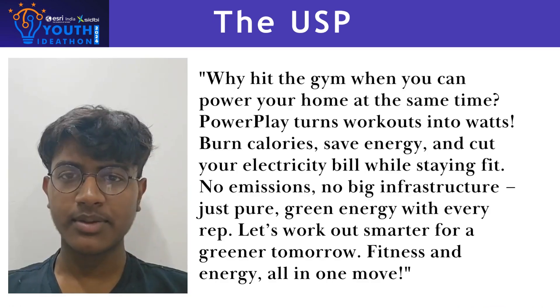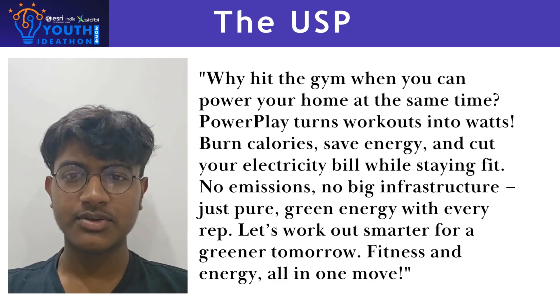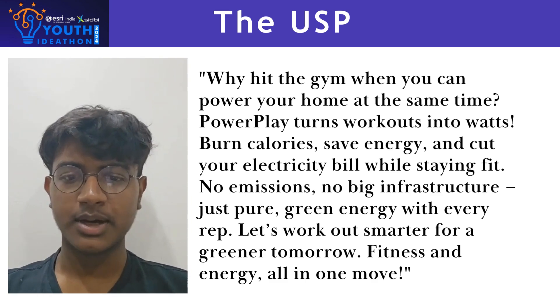Why should we use Power Play? It is clean and eco-friendly. It has simple maintenance, a sustainable source for energy development, health benefits for users, and no big infrastructure is required to use Power Play.